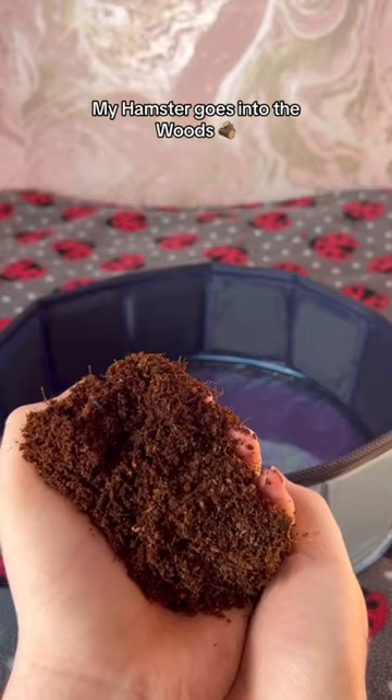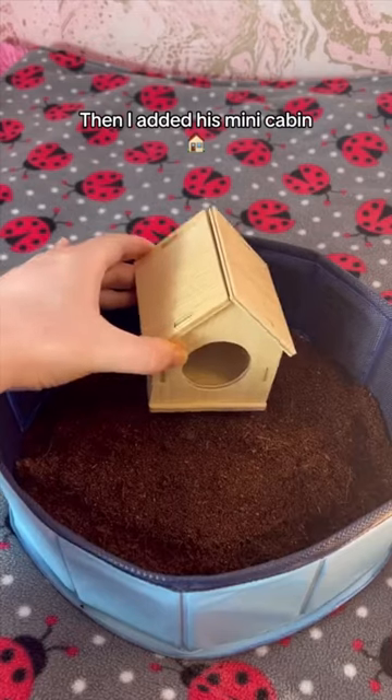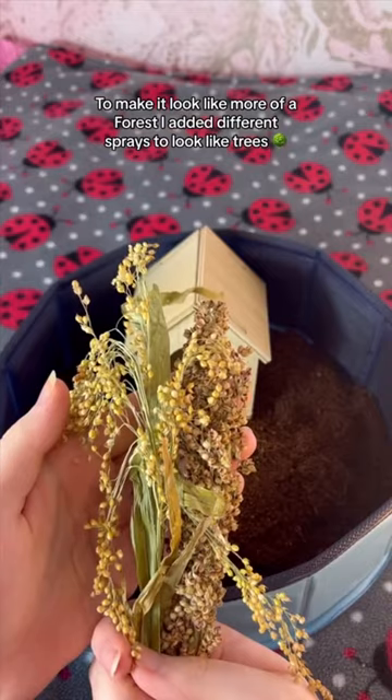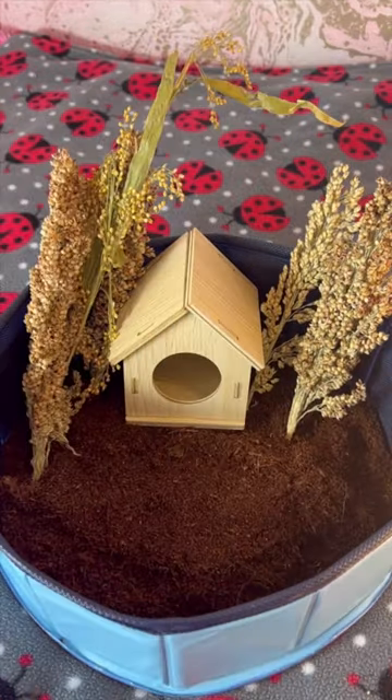My hamster goes into the woods. First I added coco soil, then I added his mini cabin. To make it look like more of a forest, I added different sprays to look like trees.